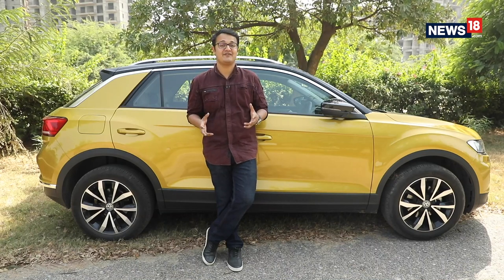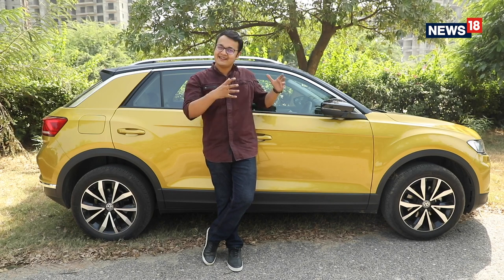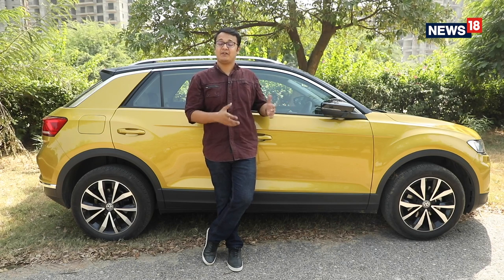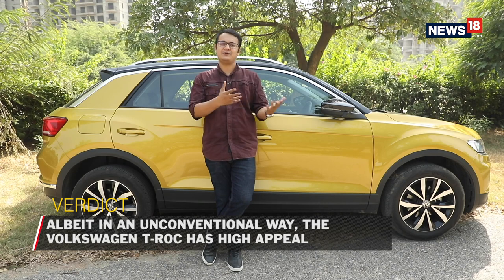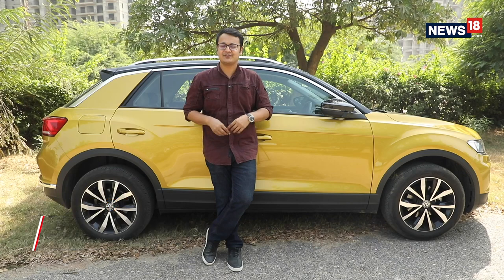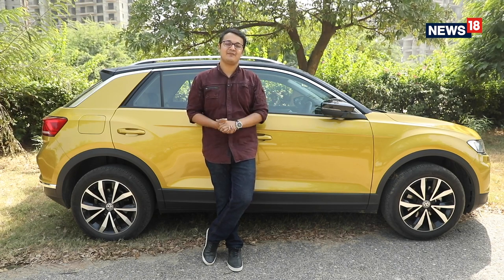To sum it all up, having driven it for over 300 kilometres in a variety of different driving conditions, I can say that the T-Roc is a special car. A big reason for that is that you get the exact same car in the exact same form as if you were to buy it in Europe, which adds a particular flavour to the car that you do not get to see in other cars in the segment. At the time of recording this video, the booking of the T-Roc is closed, but I'm fairly confident that Volkswagen will open it up again. And if you're in the market looking for a car that helps you stand out, the T-Roc is a highly recommended option.